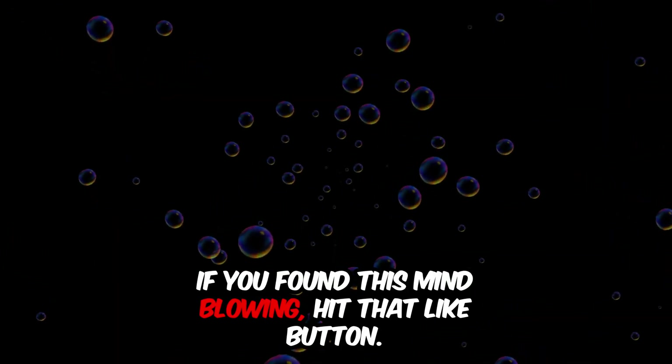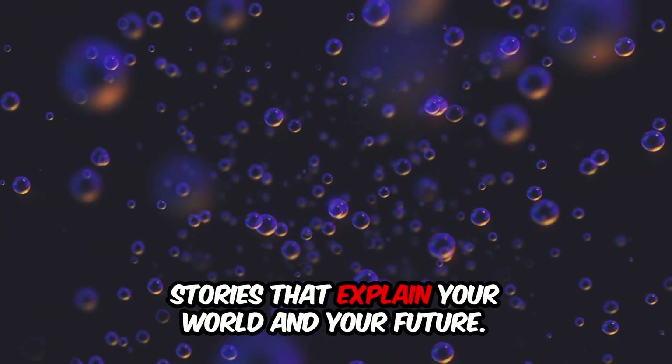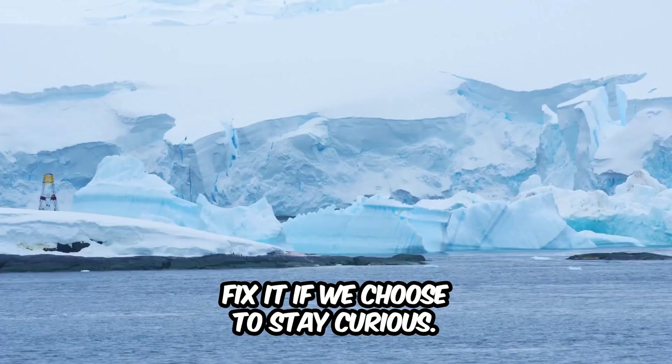If you found this mind-blowing, hit that like button. Subscribe to Mind Warp Science for more amazing science stories that explain your world and your future. We caused the problem, but we can also fix it if we choose to. Stay curious.